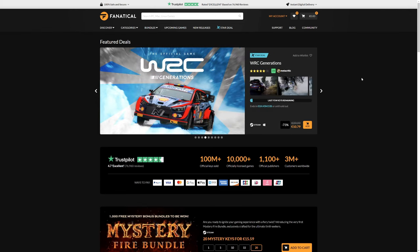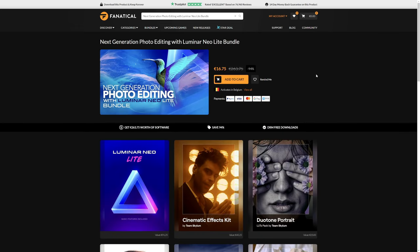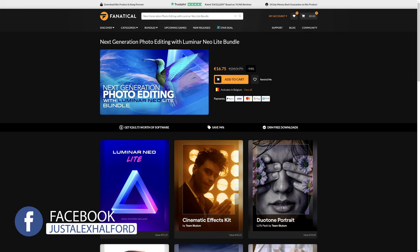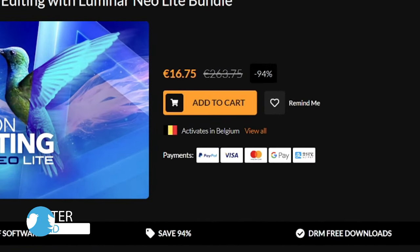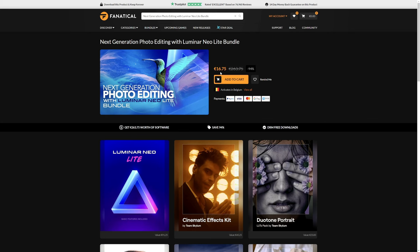For this video we're going to look into the Luminar bundle, which is actually really nice. AI is booming the last couple of years, so the next generation photo editing with the Luminar Neo Lite bundle is the way to go. There is another 94% off on this bundle — it usually was $263 and now it is only $16.